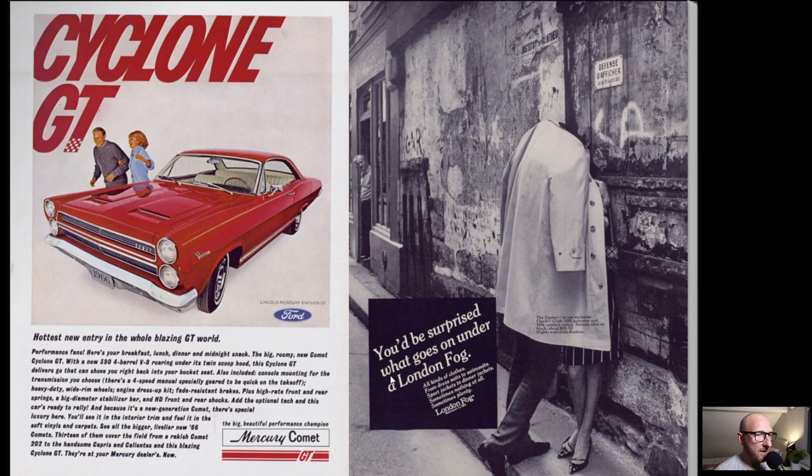We have the Cyclone GT, or the Mercury Comet GT by Ford. Nice looking car. I always like the motor vehicle ads in these.